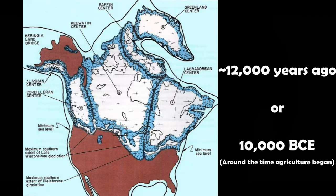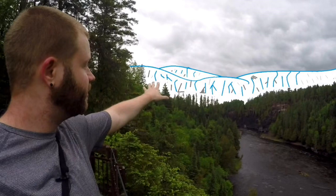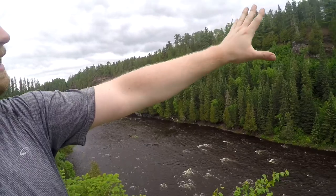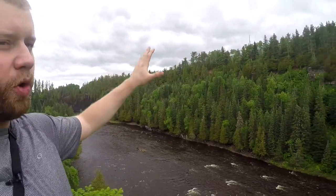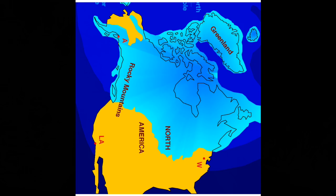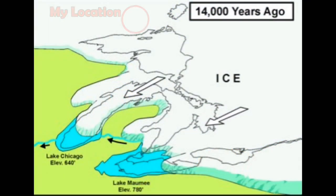Thousands of years ago, when the ice age was ending, imagine a gigantic wall of ice — like Game of Thrones — basically on the horizon and straight up. This entire river valley, the walls on the sides and everything, would have been just an enormous gigantic river of glacial melt that ended up forming all of the Great Lakes, or at least the ancestors of the Great Lakes, until the glaciers had melted into history.